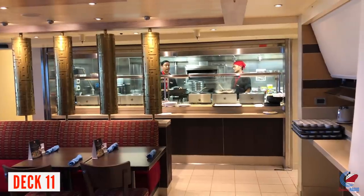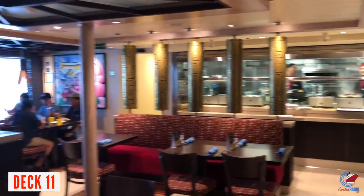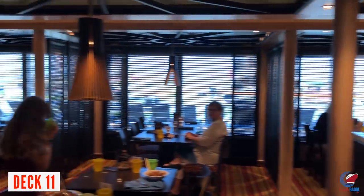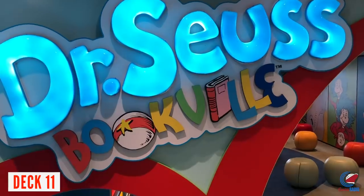At Gigi's Asian Kitchen during lunch, there are a couple of appetizers and salads — a limited menu but complimentary at both places. They normally serve lunch until about 2 o'clock, so check your Fun Times for more information.